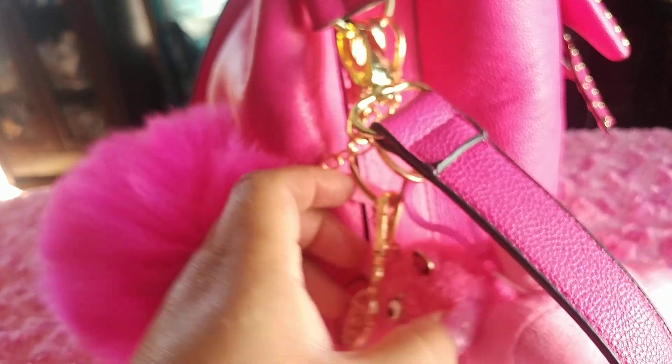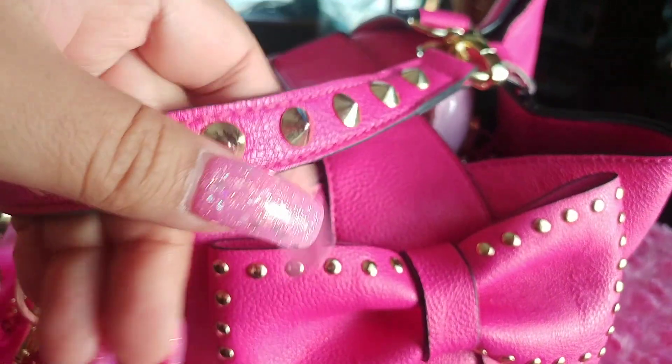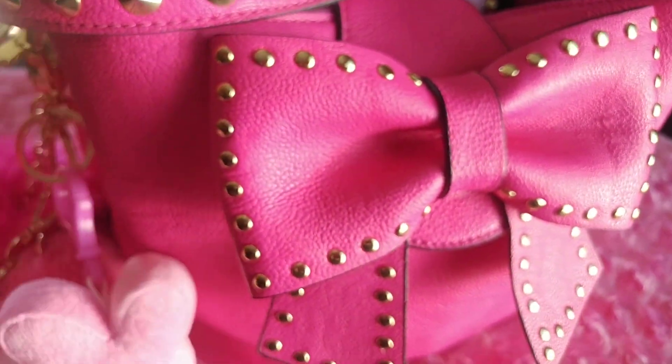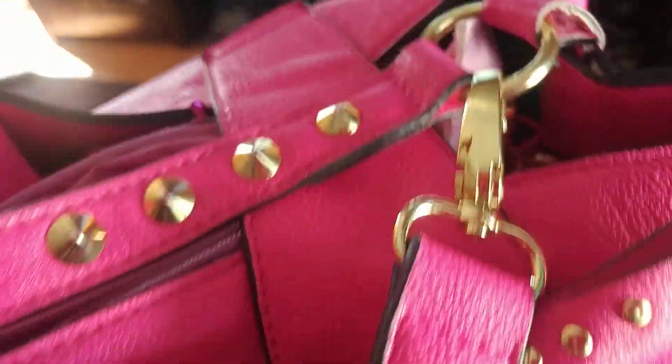It has a little strap for carrying on the elbow and it has a long strap, and it's detachable with gold hardware.